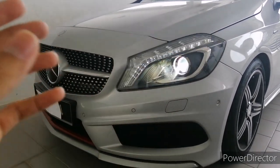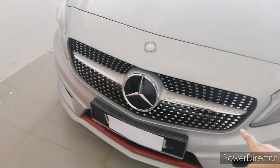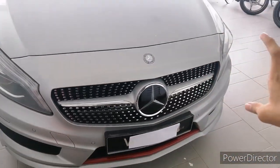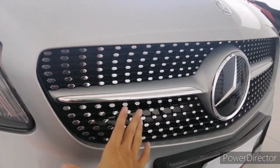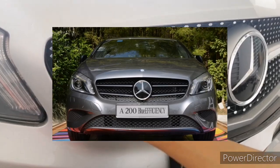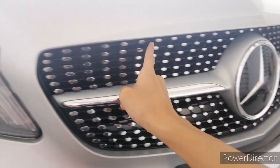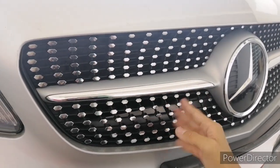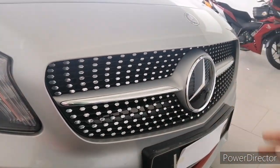Moving along to the grille — being a Sport Line package, you get Mercedes' signature diamond grille design, whereas the A200 only gets a trim piece with the Mercedes badge without the diamond shape. It's all finished in black and looks pretty luxurious in my opinion.